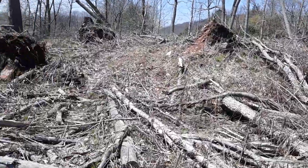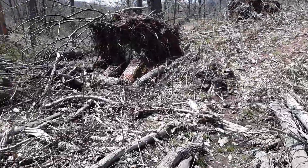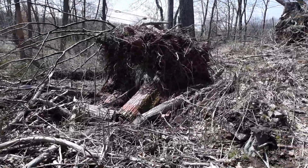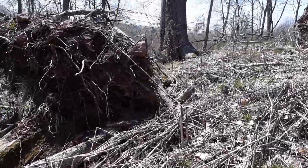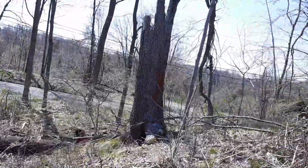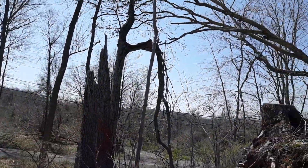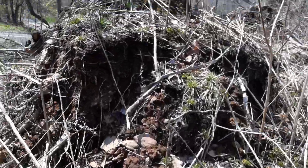Look at these big, huge trees that had just been pulled right out of the ground like nothing. This is what the whole area looks like. Look at that one — just snapped in half, the one behind it just broke off, that one's broken too. Wow.